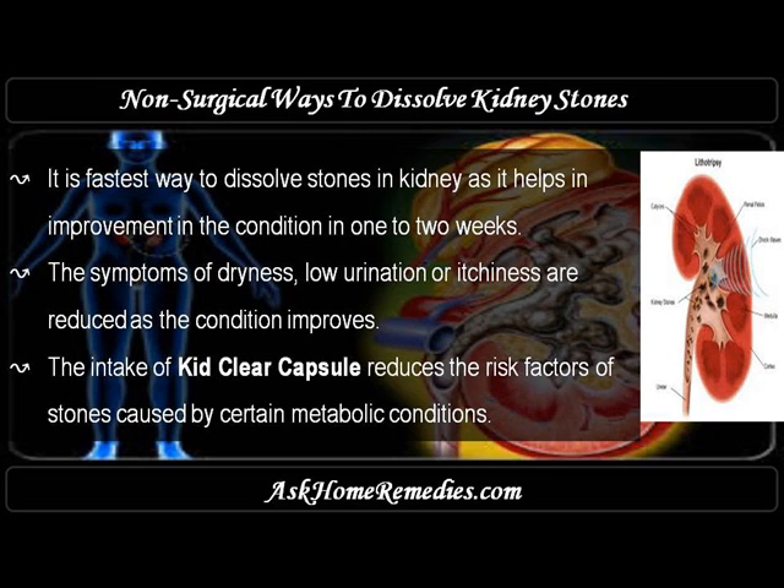The symptoms of dryness, low urination, or itchiness are reduced as the condition improves. The intake of KebClear Capsule also reduces the risk factors of stones caused by certain metabolic conditions.